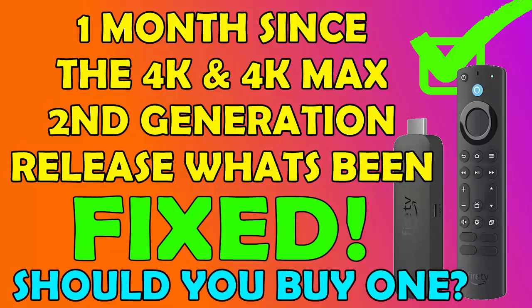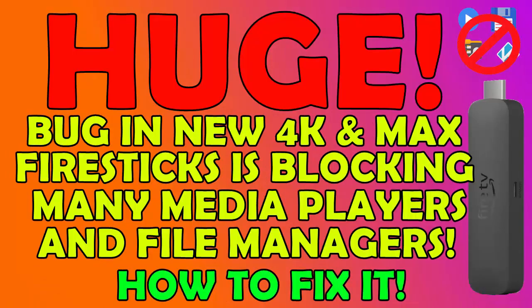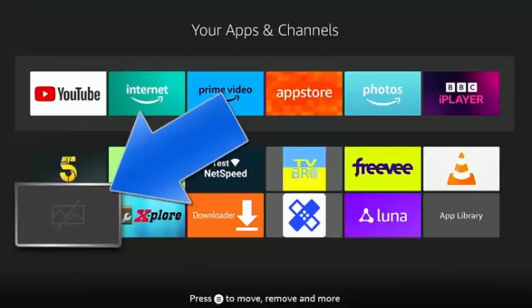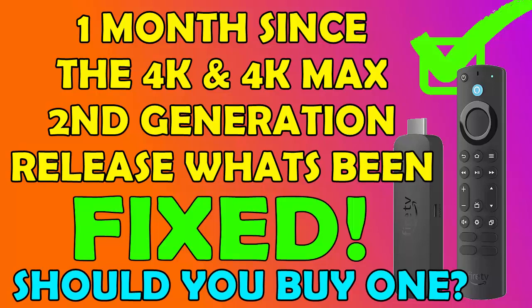The Fire TV sticks second generation 4K and 4K Max were released in America on the 27th of September 2023, later in the UK on the 19th of October 2023, and in many other countries around the world on various dates. As I reported before, there were huge problems with them — problems with certain apps not working properly and icons not coming up correctly. This video looks at what they've fixed, what they haven't, and whether I'd consider buying one now.